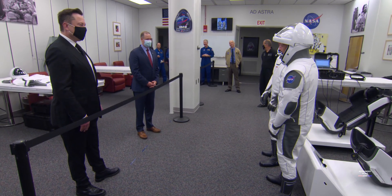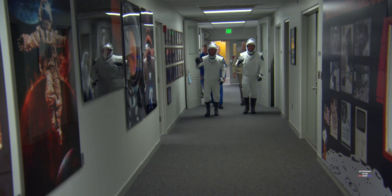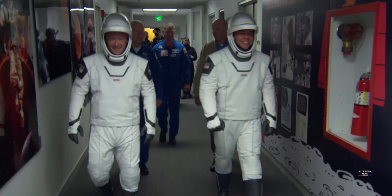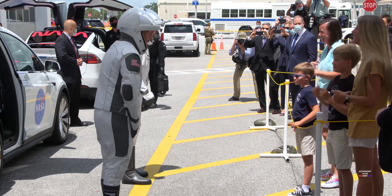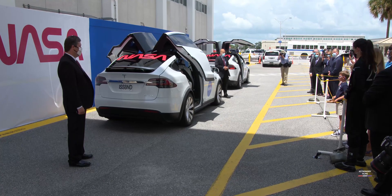Obviously the first part is to launch to docking — the rendezvous and docking phase — and then we'll spend some time on board Space Station and do some docked activities with the vehicle and then see how the vehicle performs while docked to Space Station. Then at some point, 30 to 90 days later, we will undock and do an entry and then landing in the Atlantic off the coast of Florida.